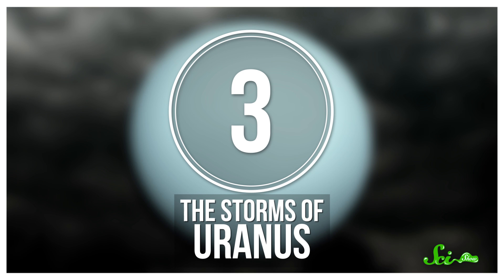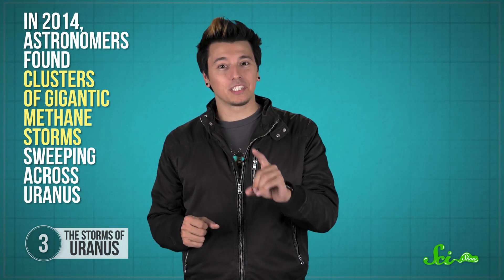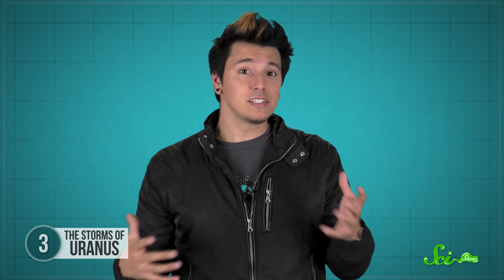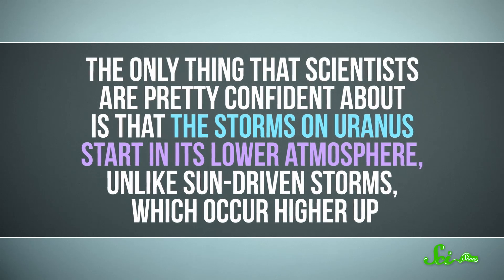Now for another stormy place, this time on the outer reaches of the solar system: Uranus. When you get caught in a thunderstorm it might be sticky and uncomfortable, but that's nothing compared to some of the storms in the rest of our solar system. For the longest time, Uranus wasn't seen as particularly crazy in the storm department — that is, until 2014, when astronomers got a surprise. They found clusters of gigantic methane storms sweeping across the planet. Before that, storms on other planets were thought to be driven by energy from the Sun, but the Sun's energy just isn't strong enough on a planet as distant as Uranus. And as far as we know, there isn't any other source of energy to drive such huge storms. The only thing scientists are pretty confident about is that the storms start in the lower atmosphere, unlike Sun-driven storms, which occur higher up. Beyond that, the actual cause remains a mystery.